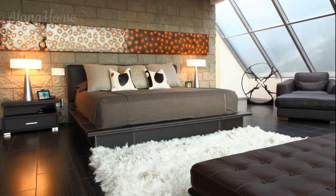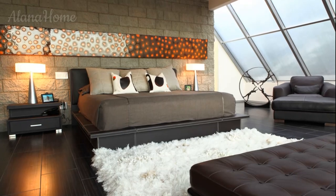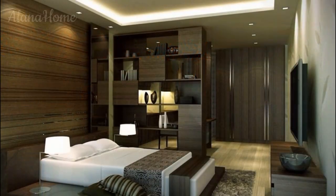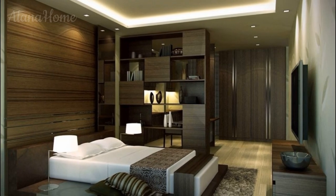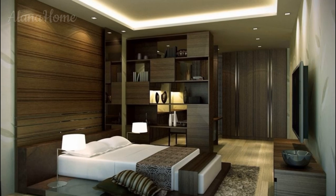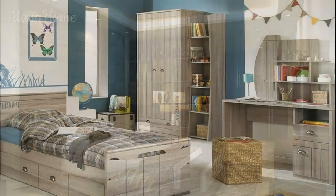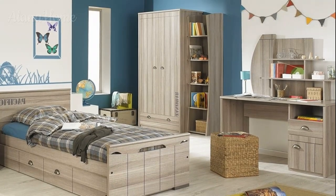Choosing the right color scheme: the color palette sets the tone for the entire room. For men's bedrooms, it's often best to stick to sophisticated neutral or bold colors that create a relaxing and refined atmosphere. When done right, the use of color can make a room feel modern, timeless, and inviting.